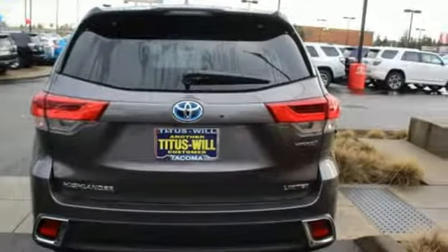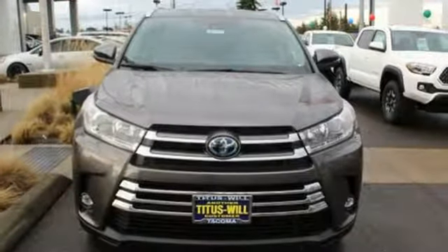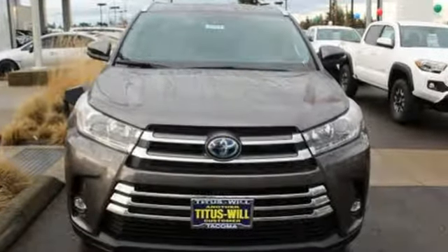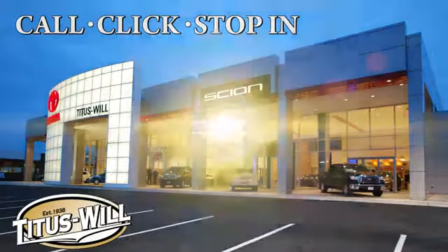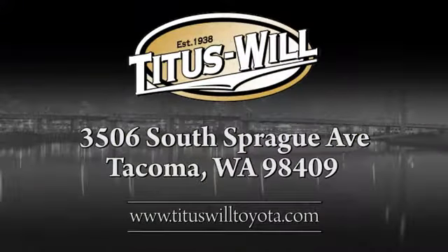Comfortable, convenient, quality. Toyota — see it for yourself when you take it for a test drive. Call, click, or stop into Titus Will Toyota. We're conveniently located at 3506 South Sprague Avenue in Tacoma, Washington.